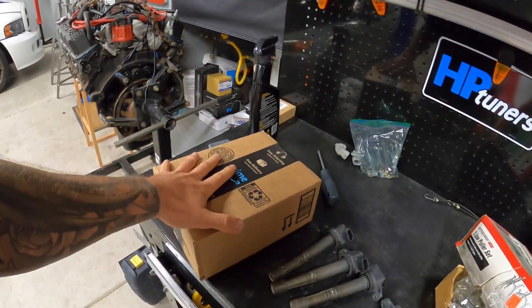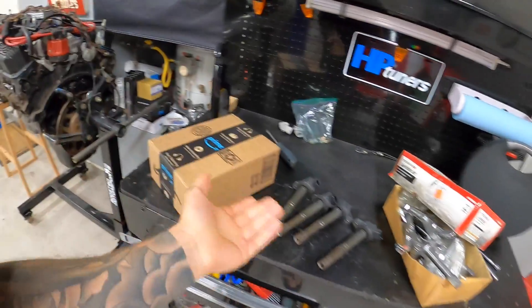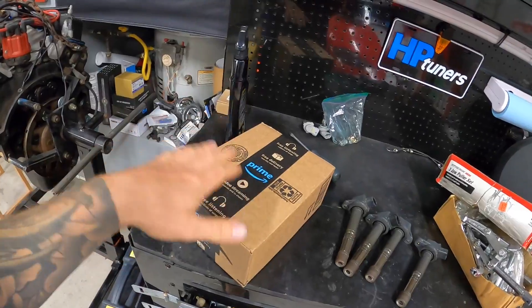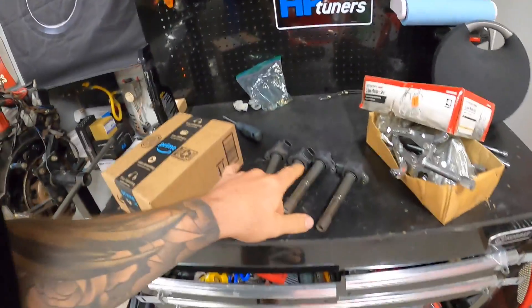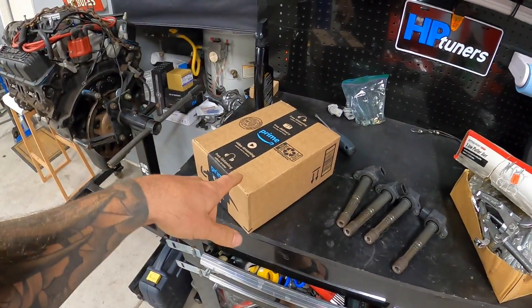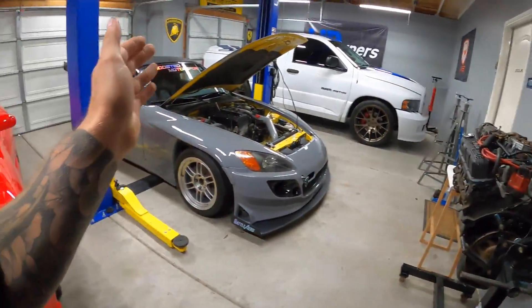Coil pack number three, when you put a multimeter across it and check the ohm reading, has a higher resistance than the others. I got two brand new Denso coil packs from Amazon — they only shipped in quantities of two. They're a slightly different part number but they work for this model, and it's kind of an upgrade since the older part number was having issues. Let me throw a multimeter on this and show you the resistance, then we'll open the package, check the new ones, put it together, and test it.